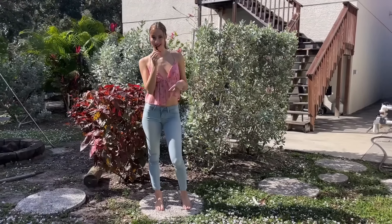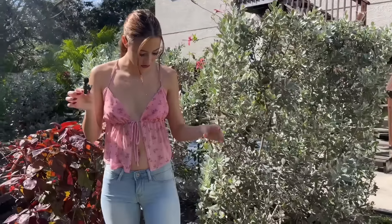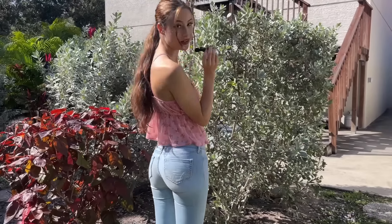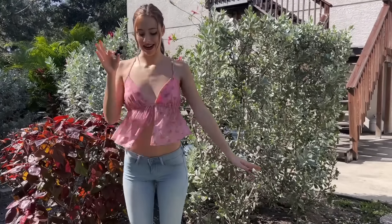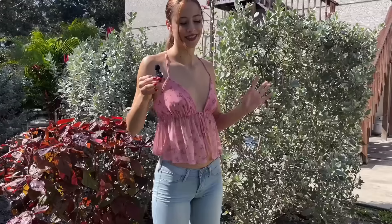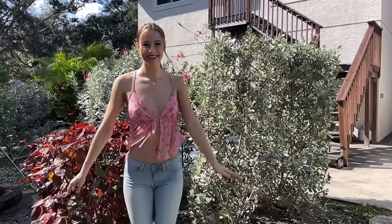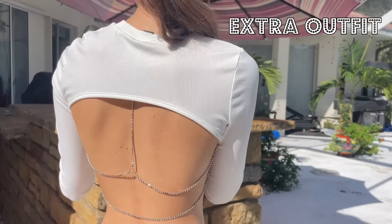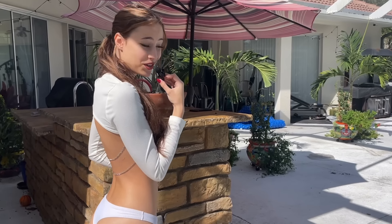This is outfit number five — a really, really cute Shein top, and of course the jeans that everybody loves. I know they're a fan favorite, so I had to pull them out again. Let me know how you like this outfit. This top is so comfy and pretty and flowy, I love it so much — it's so light too. Look at the tails on the back of this shirt, aren't they so cute? Oh my goodness.